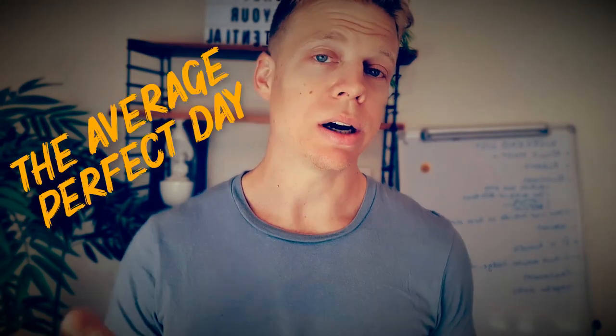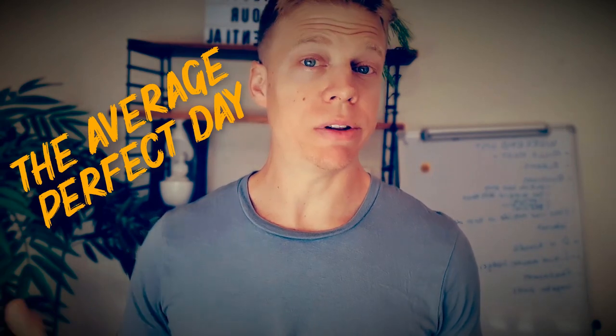Alright, so the first one on the list is the average perfect day exercise. This is a great one. I definitely encourage you to start off with this one. What you need for this, quite simply, is a pad, pen, somewhere nice and quiet, on your own, and roll.